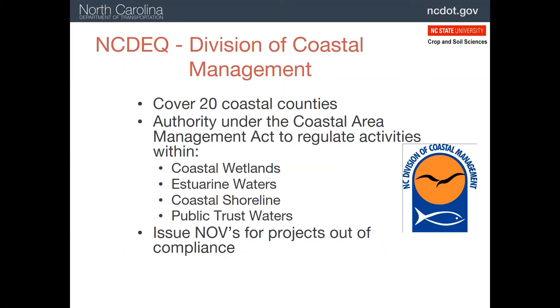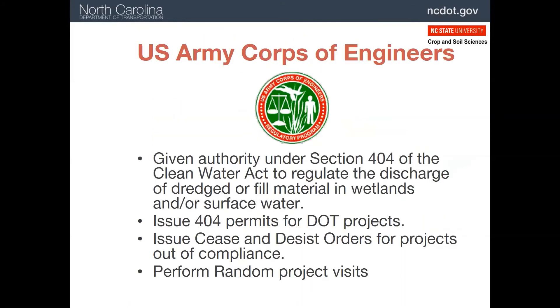There are 20 counties in North Carolina which have some part of them adjacent to coastal waters. In these counties, the Division of Coastal Management has jurisdiction over these waters. Like the Division of Water Resources, they can inspect an NCDOT project and issue NOVs if compliance issues are found. The federal agency most involved in NCDOT projects is the Army Corps of Engineers. They have jurisdiction over all surface waters of the United States, and a permit from them is needed for any activities in those waters. They can inspect projects at any time and issue their version of an NOV, a cease and desist order, which stops all work until compliance is achieved.